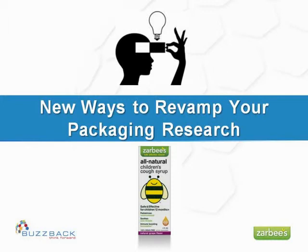Fluent in five languages and an experienced global researcher, she brings over 15 years of client-side experience to Buzzback. Welcome, Silvana.